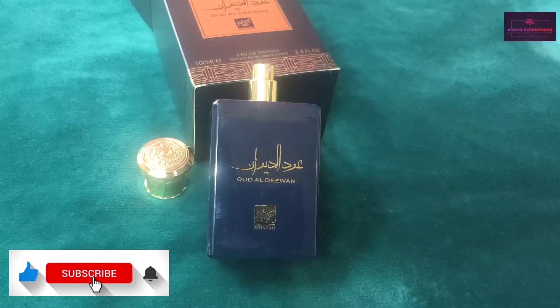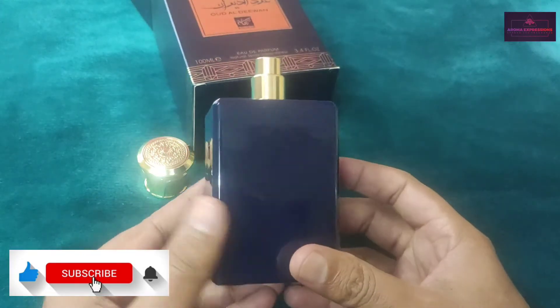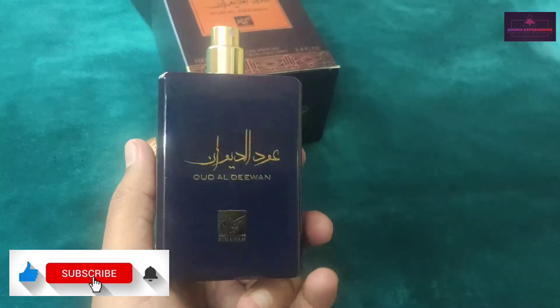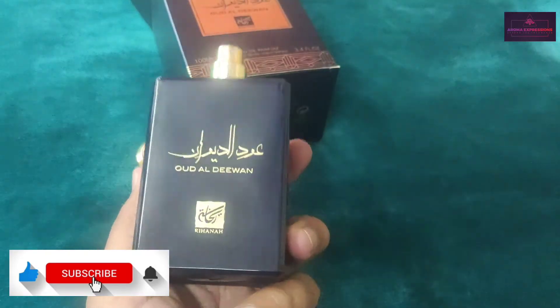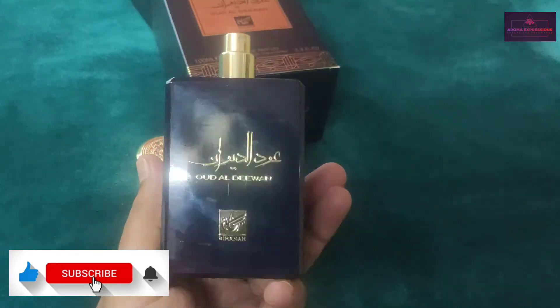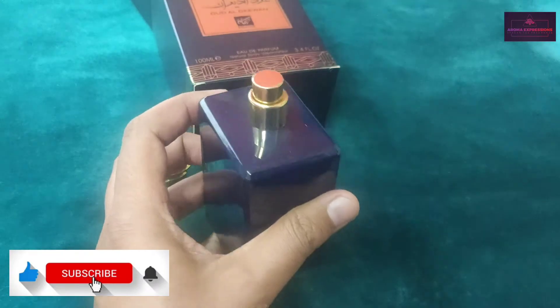Apart from hot summer days, you can wear it anytime. It's worth the money — give it a try and see how it goes. Let me know in the comments if you like it, and if you've already used it share your feedback. If someone has used Oudal Diwan along with Amouage Epic Man and knows the comparison, do let me know, as I've never tested Epic Man.